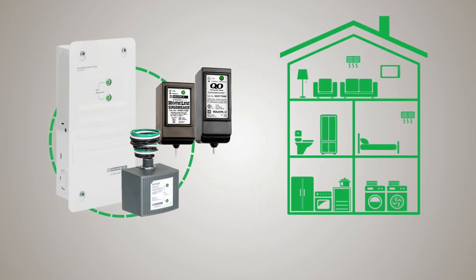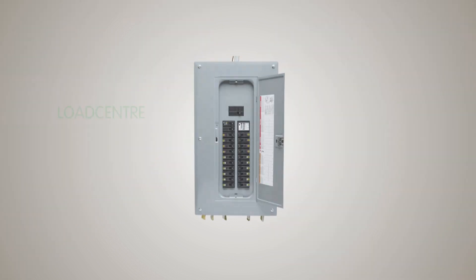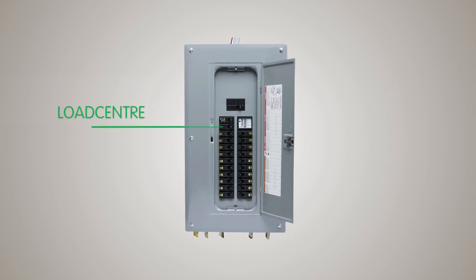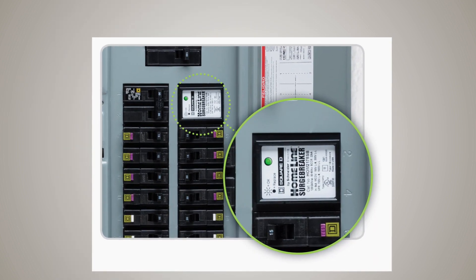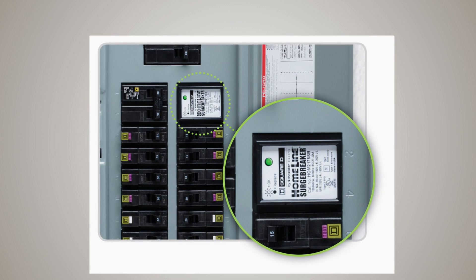Schneider Electric offers three levels of surge protection to fit every home and every budget. The popular Square D QO and Schneider Electric Homeline Surge Breakers are plug-in surge protecting devices, or SPDs, that are installed internally in the load center and protect the home's electrical system and hardwired appliances from surges. These affordable, easy-to-install SPDs provide critical protection against surges that might overload an ordinary surge strip.